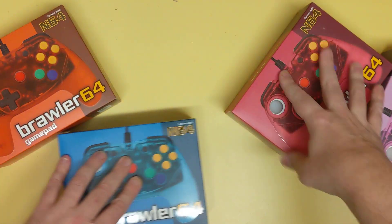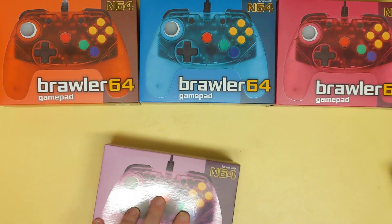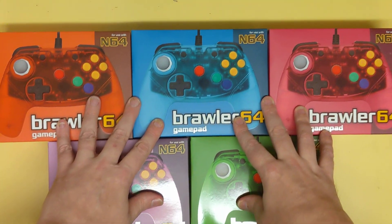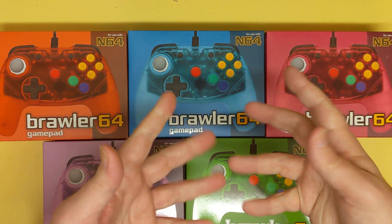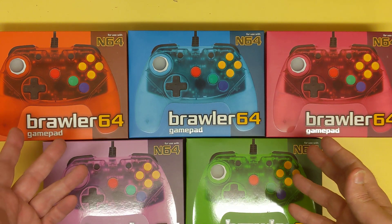I don't need all these. The standard gray Retro Fighters controller is my optimal way of playing Nintendo 64. Ever since I had an N64, it was a third-party Mad Cats that I enjoyed because it holds my hands properly — until this controller came out.